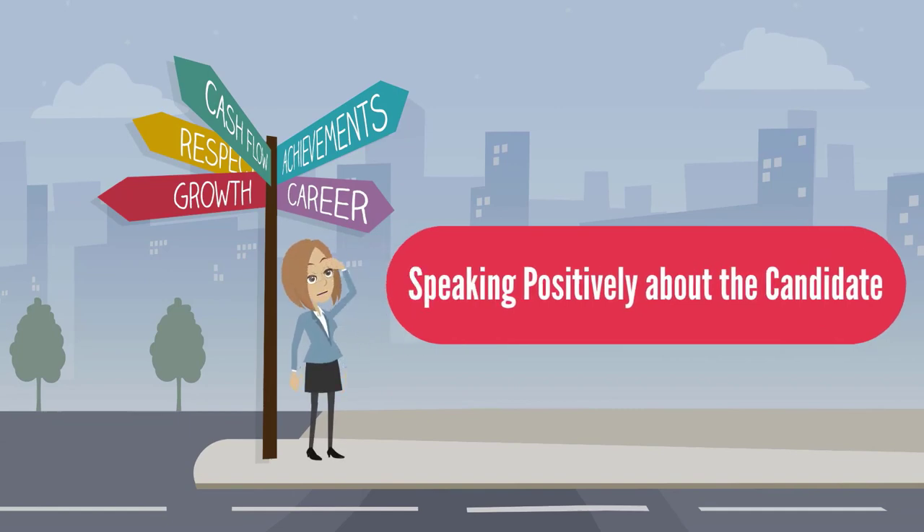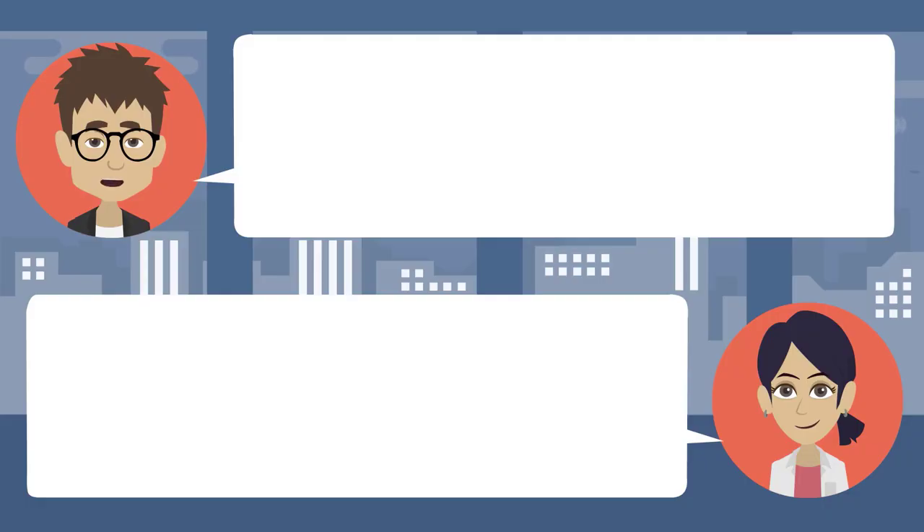Speaking positively about the candidate: I'm really looking forward to casting my vote today. Oh really, why? I think my candidate will really change the way things are done in our city. Her education policy will help all students. I'll have to review her policy plan before I vote — you really should, you're a parent. Her economic policy will also lower the unemployment rate in the city. I've been unemployed for a while — then you should vote for her. I'll read up on her positions.